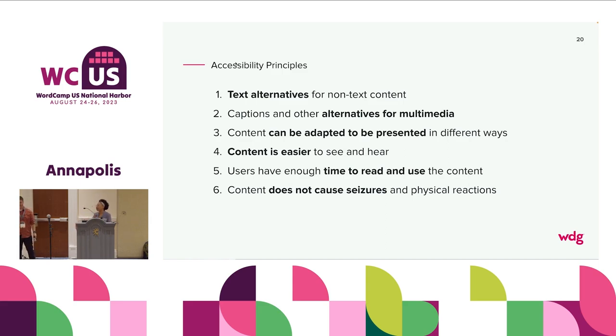Going through the accessibility principles quickly: One — text alternatives for non-text content. That is the most common thing we need. Two — captions and other alternatives for multimedia. Those first two things can go the farthest: any time you have image or video, you're going to need something else as an alternative for somebody who cannot hear or cannot see. Three — content can be adapted to be presented in different ways. You can't be so attached to your user interface design that you think it's the only way end users will consume your content.